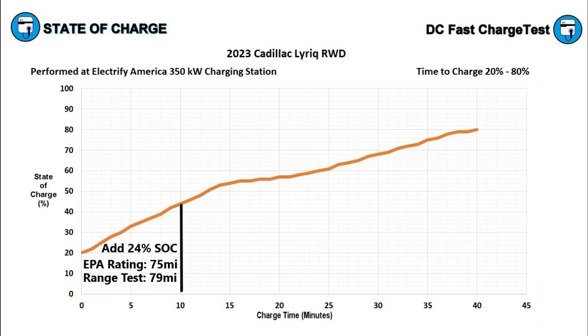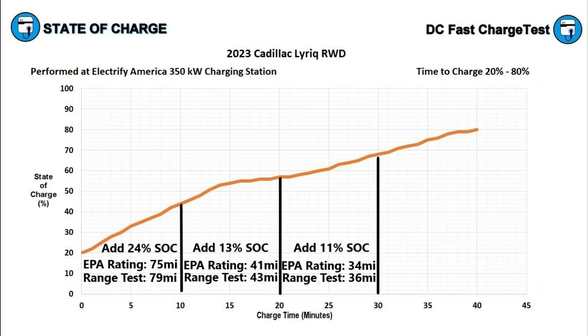In the first 10 minutes, the Lyriq went from 20 to 44 percent — adding 24 percent of the battery. That's 75 miles of range on the EPA rating, or 79 miles based on my highway test. In the second 10 minutes, it went from 44 to 57 percent, adding only 13 percent — because of that first severe drop in charging power at 52 percent. That translates to 41 miles EPA or 43 miles on my range test.